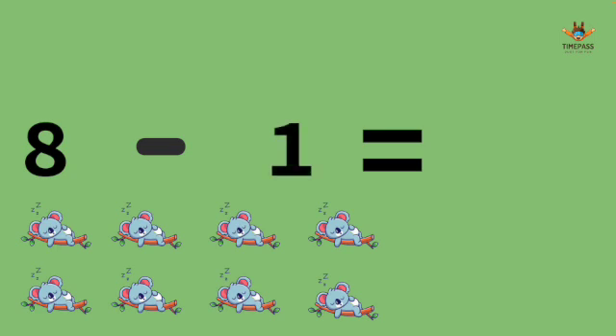8 minus 1. It's 7. We have 8 koalas sleeping. One of them wake up and go to play.